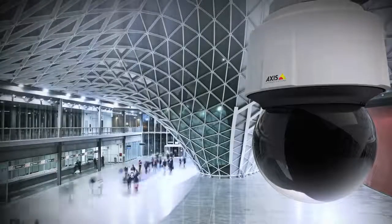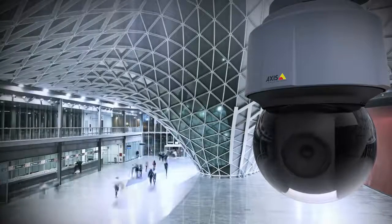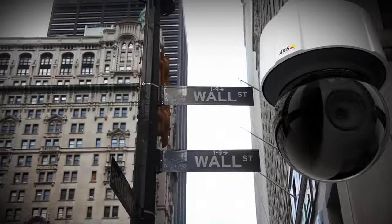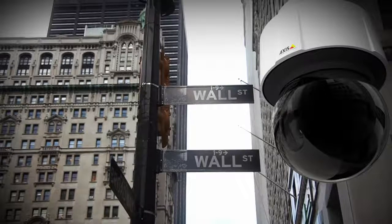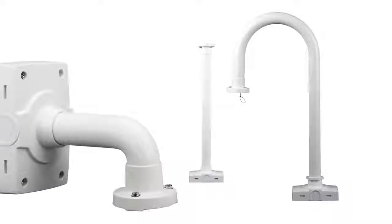AXS Q61 cameras look great too. They're compact and can be painted to blend in anywhere you need a 360-degree view, indoors or out. And they're compatible with our wide range of mounting accessories for PTZ cameras.